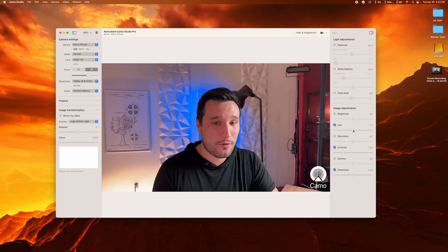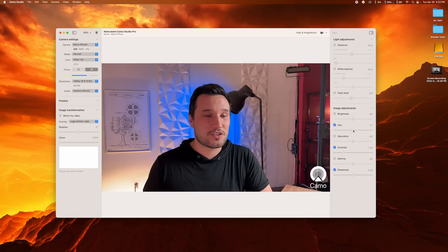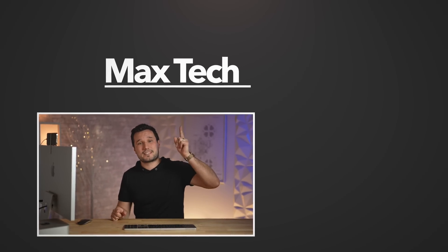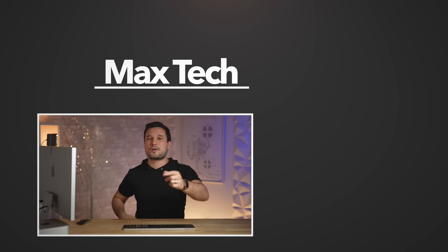They're actually going to be supporting the Studio Display's internal camera in a future update, so you can do all these tweaks with that too. Go download it for free — use the free version or get the paid version for all the extra features. It's an easy way to use a smartphone you already have to get way better webcam quality. Let me know how you think the Studio Display looks now compared to before, and compared to the MacBook and the LG.